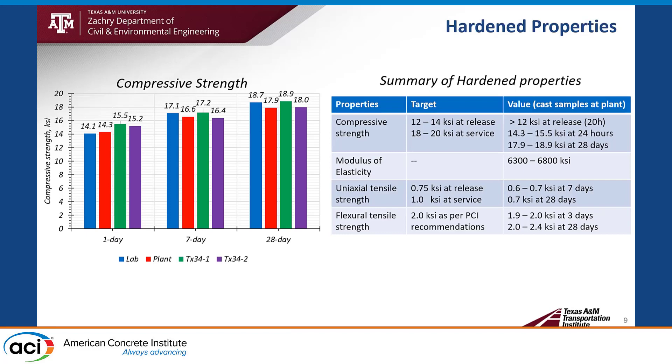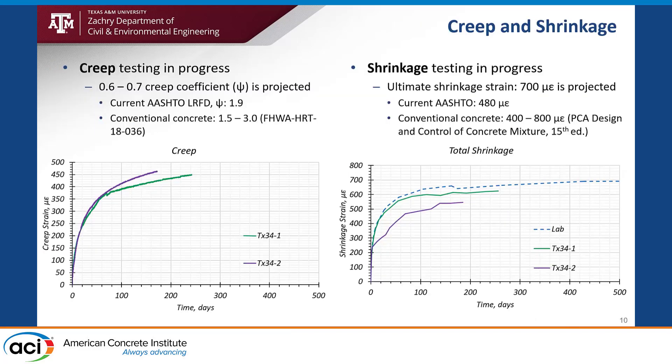Generally, we achieved the target values for hardened properties. For creep and shrinkage — this is ongoing testing — a creep coefficient of 0.6 to 0.7 is projected, which is very low compared to conventional concrete. For shrinkage, 700 micro-strain of ultimate shrinkage strain is projected, which is slightly higher than conventional concrete.